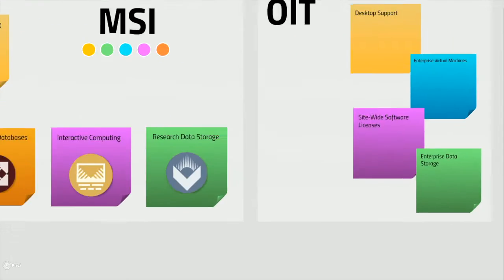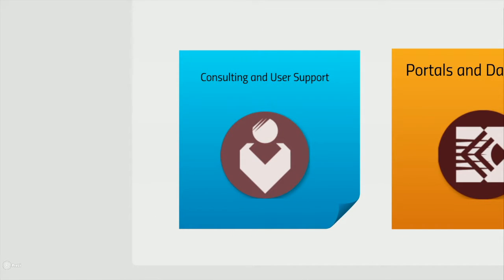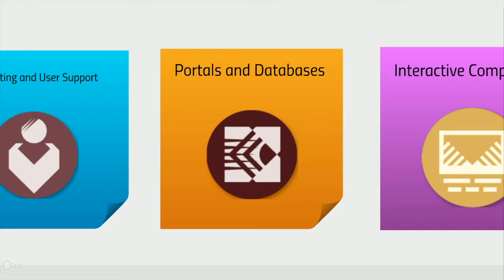On the research computing side, MSI provides university researchers with high-performance computing resources. Over 20,000 CPU cores are available for batch-scheduled jobs, where researchers have access to hundreds of software applications. MSI offers user support and a limited amount of consulting to help researchers get going on MSI platforms, as well as dedicated consulting for a fee. MSI has portals, such as Galaxy Genomics, that allow users to manage workflows submitting jobs to MSI compute clusters. MSI also engages in dedicated custom portal and database development for a fee.